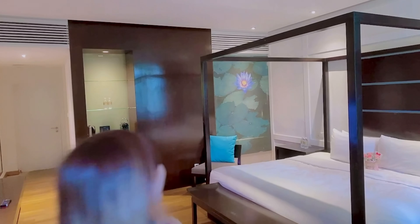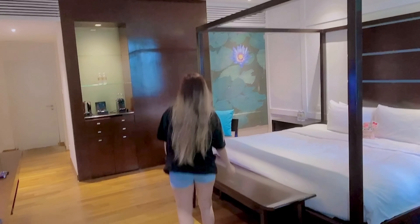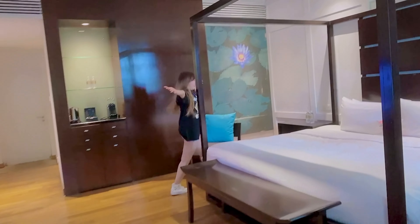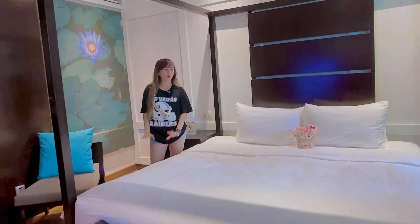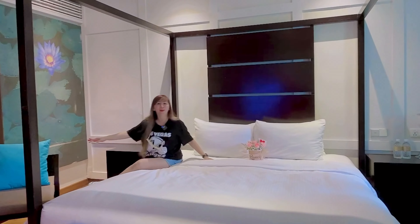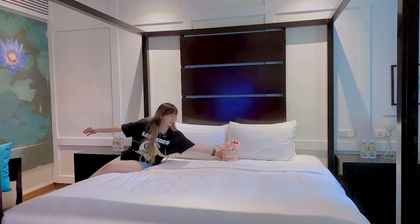Welcome to the courtyard suite! Sobrang ganda. Hindi ko alam kung anong size ng bed na to pero sobrang ganda niya, and syempre i-flex ko lang tong aking rose.